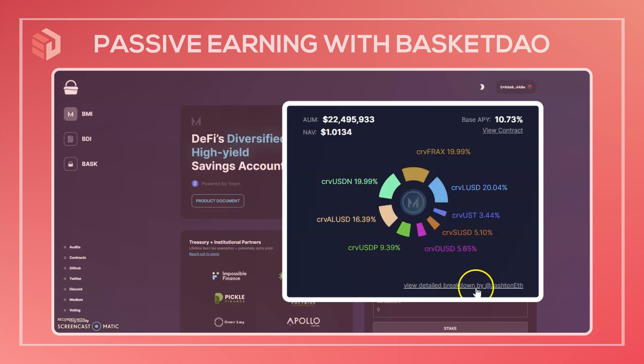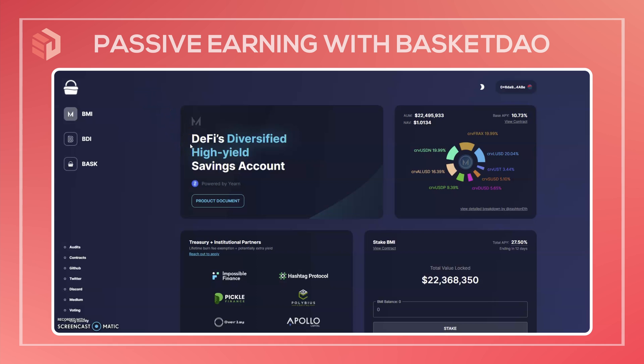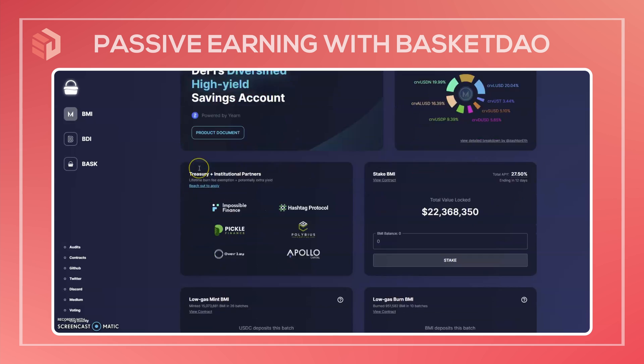For a more detailed breakdown you can go to this link here. It shows the current weight given to each of the yield-bearing assets and the current APY for each of them based on the interest they're earning from Yearn Finance. Based on those weights and earnings you have the total APY for the BMI index, which is currently standing at 10.84 percent. BMI does not have any liquid exchange listings.